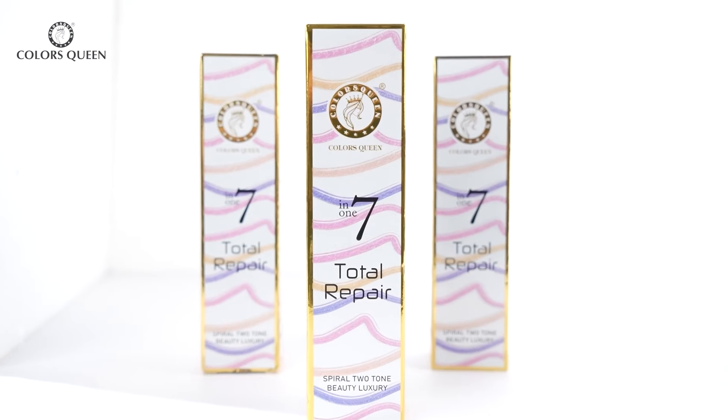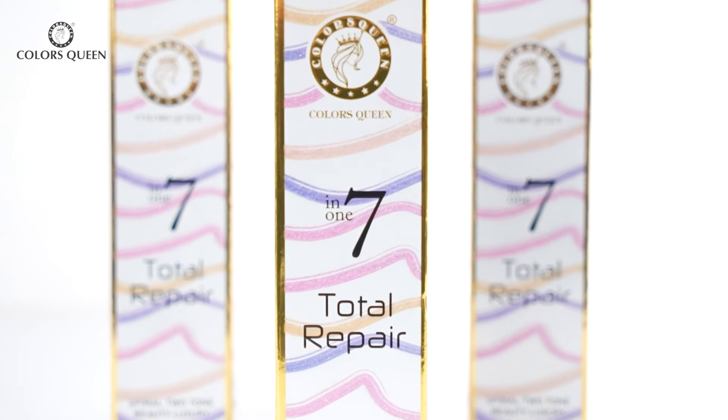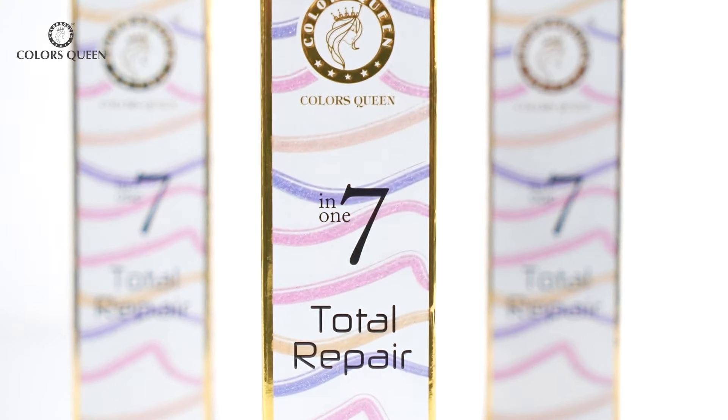I know a lot of you skip this step, but it is very, very important to prep your skin before foundation. It is important to put primer, moisturizer, and SPF on you. But what if you don't want to load yourself with too much stuff? The 7-in-1 Total Repair Foundation has got you covered.